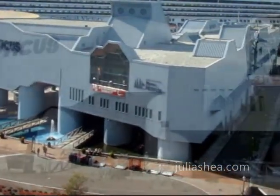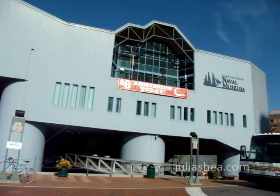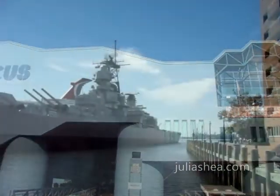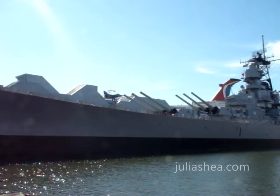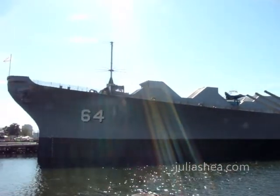On the second floor of Nauticus is the Hampton Roads Naval Museum, which takes you back more than 200 years of the region's rich naval history. In the meantime, take a tour of the USS Wisconsin, one of the biggest and last battleships constructed by the United States Navy.